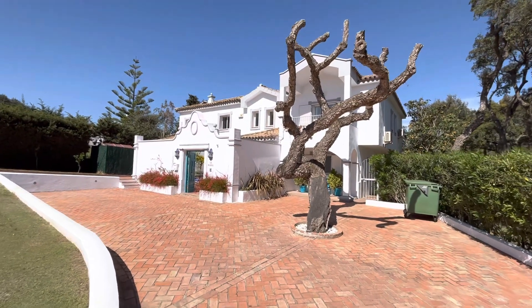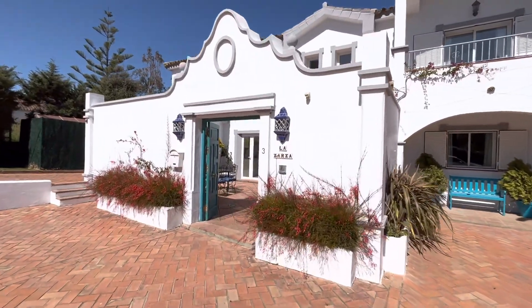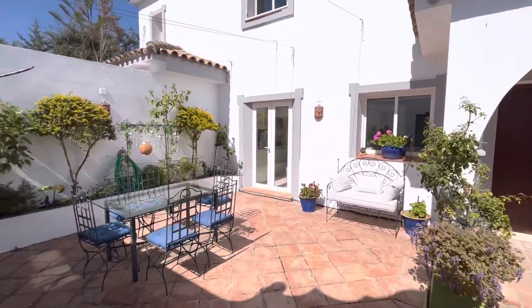Good afternoon, this is Stuart from We Sell Homes in Paradise. I'm in the A Zone of Sotogrande at this beautifully charming villa, priced at 1.2. Look at this — it's full of lovely details like this courtyard.